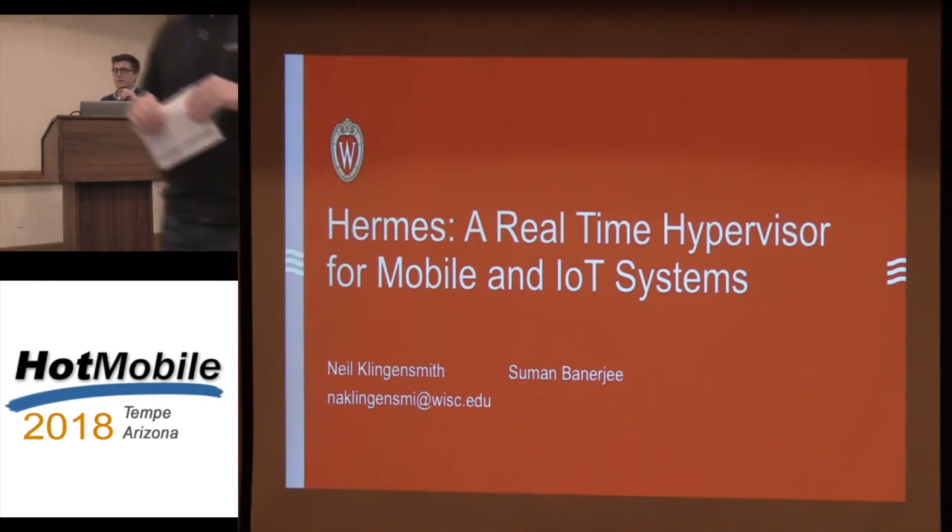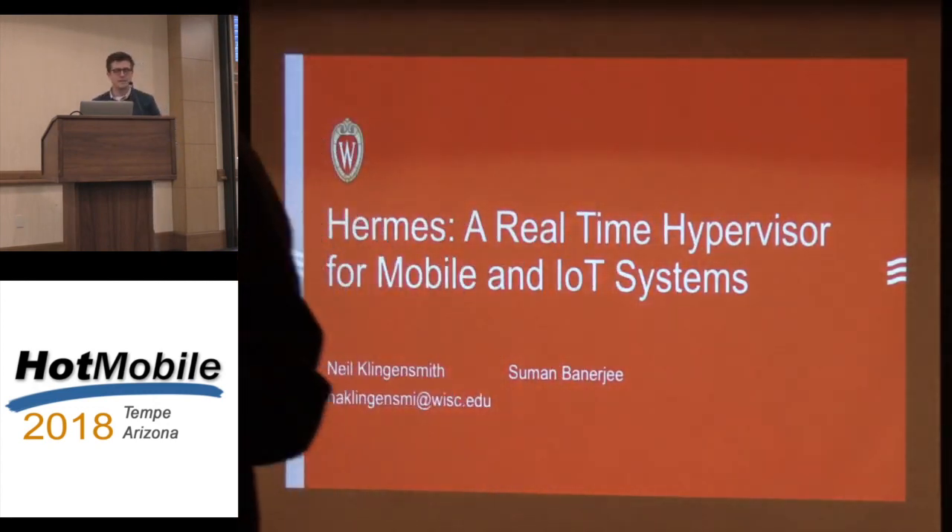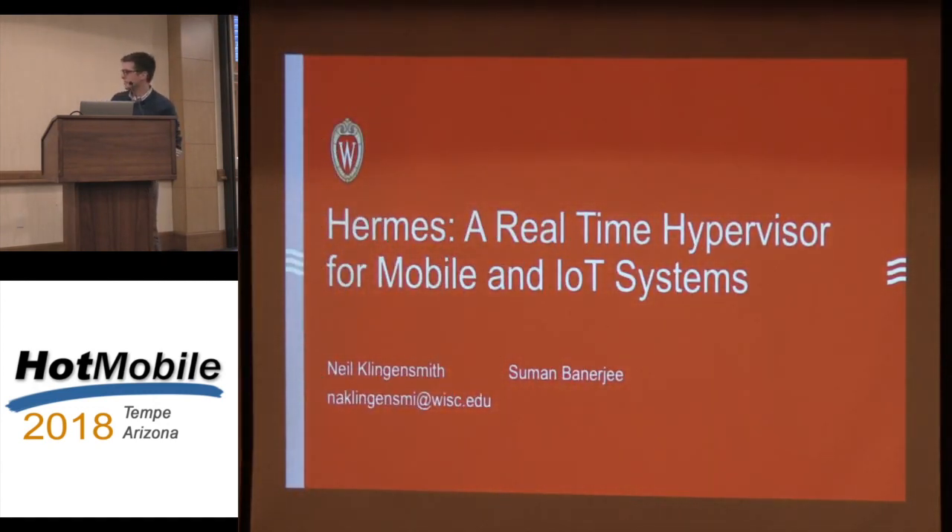Hey guys, I'm Dan Flynn Smith, University of Wisconsin. I'm going to tell you about Hermes, which is a real-time hypervisor for IoT systems. It's work with my advisor Susan Banerjee.